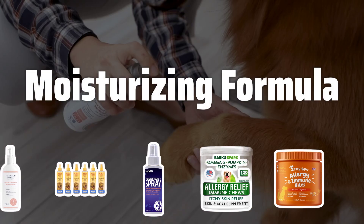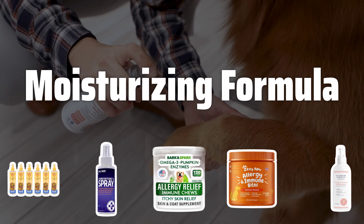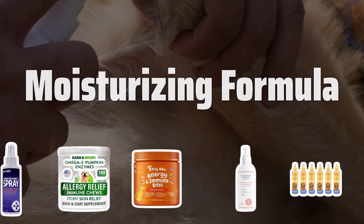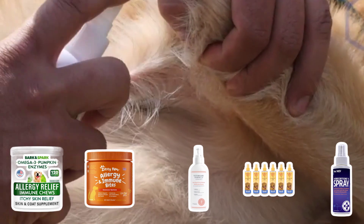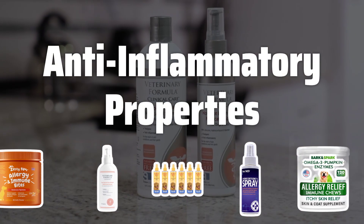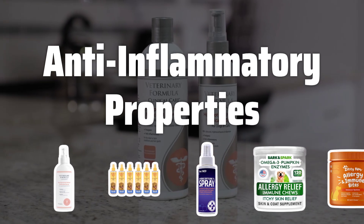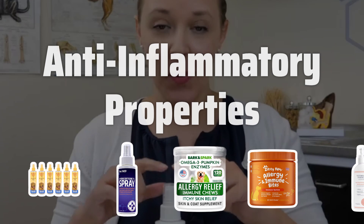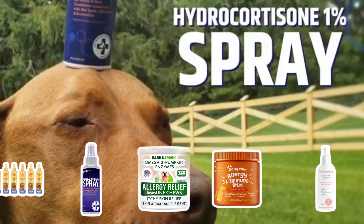Moisturizing Formula. Look for remedies with a moisturizing formula that helps to hydrate and nourish your dog's skin. This will not only provide relief from itching but also promote healthy skin and coat. Anti-inflammatory Properties. Select remedies that have anti-inflammatory properties to reduce redness and swelling on your dog's skin.